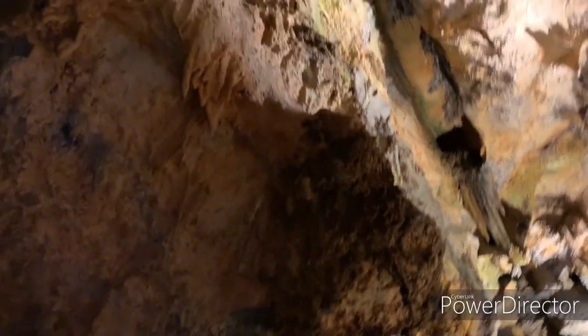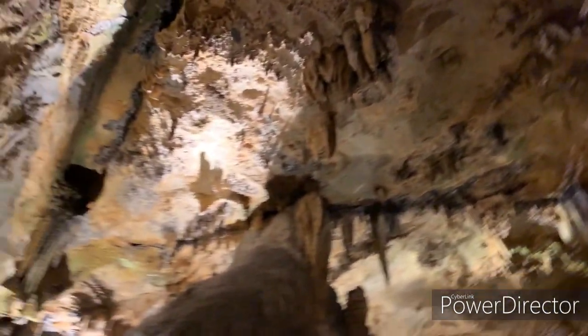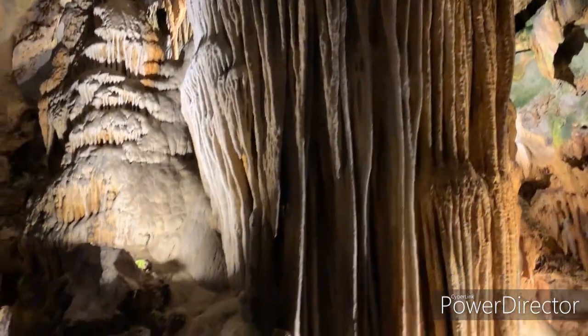Hello everyone and welcome to Luray Caverns. As you walk through today, we just ask that everyone sticks to the pathways and don't touch any of the rock formations. You should have received a pamphlet with your tickets. The numbers inside correspond to green signs and will give you all your information. This is going to be a self-guided tour — when you're ready, go straight down this hallway.